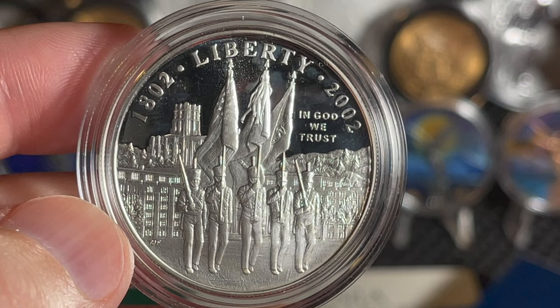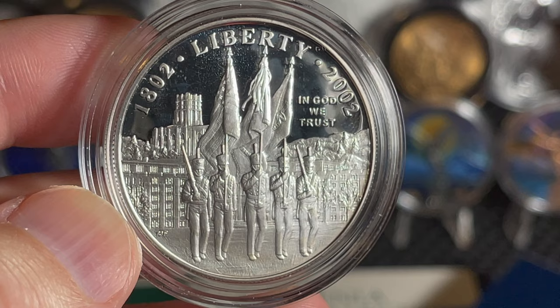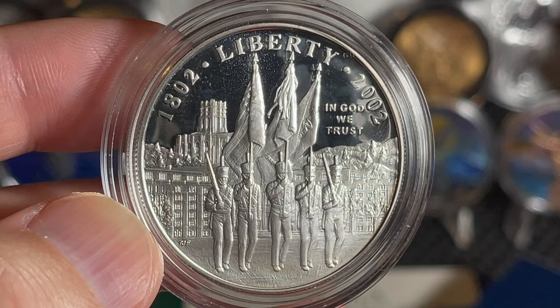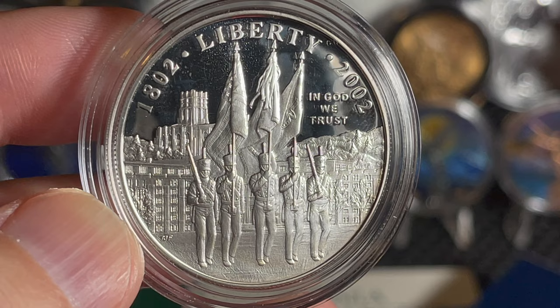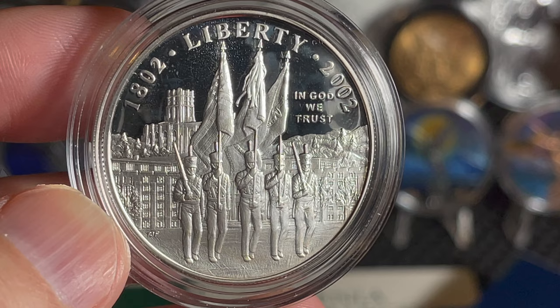West Point's role in our nation's history dates back to the Revolutionary War, when both sides realized the strategic importance of the commanding plateau on the west bank of the Hudson River. General George Washington considered West Point to be the most important strategic position in America. Washington personally selected Thaddeus Kosciuszko, one of the heroes of Saratoga, to design the fortifications in 1778, and transferred his headquarters to West Point in 1779. Continental soldiers built forts, batteries, and redoubts, and extended a 150-ton iron chain across the Hudson to control river traffic. Fortress West Point was never captured by the British, despite Benedict Arnold's treason.